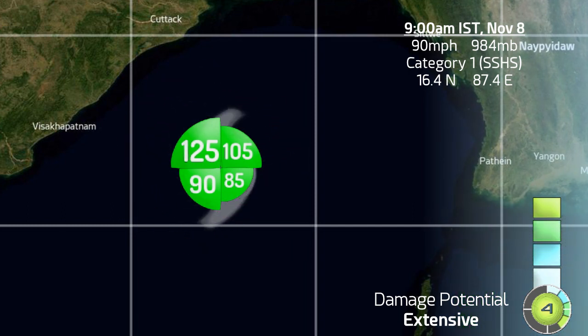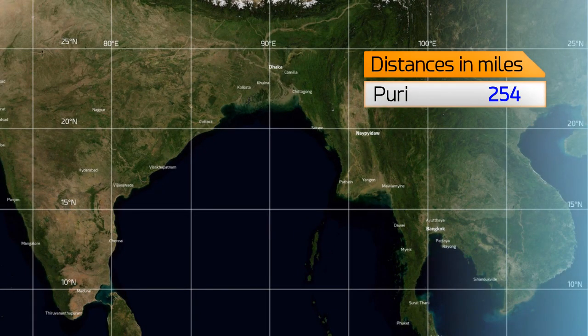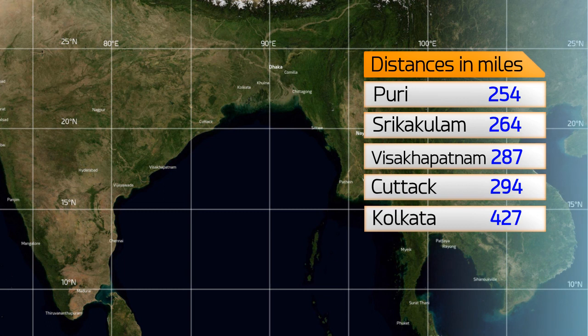Current position is 16.4 north, 87.4 degrees east. Current distances: 254 miles from Puri, 264 from Srikakulam, 287 from Visakhapatnam, 294 from Cuttack, and 427 from Kolkata.